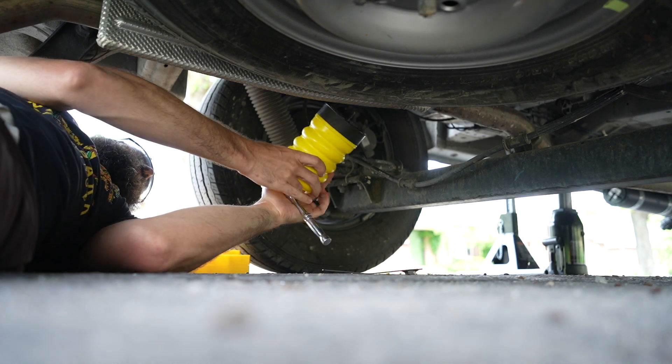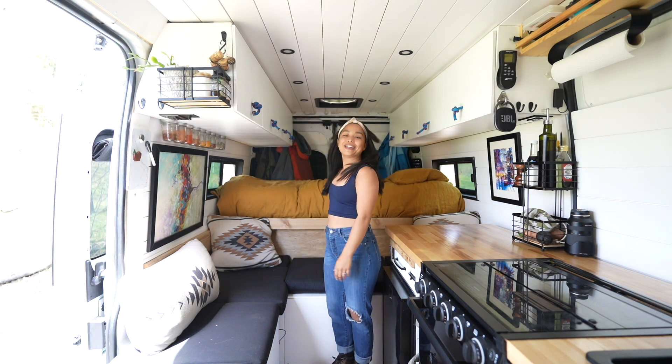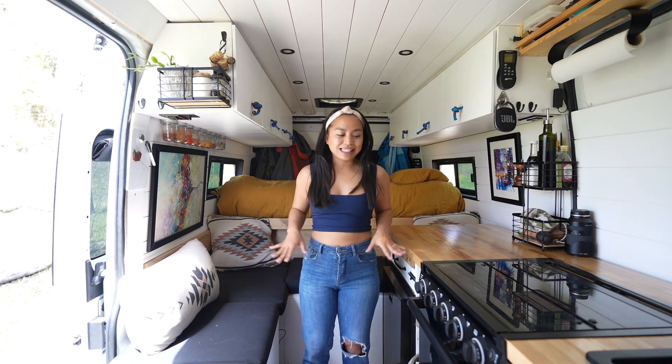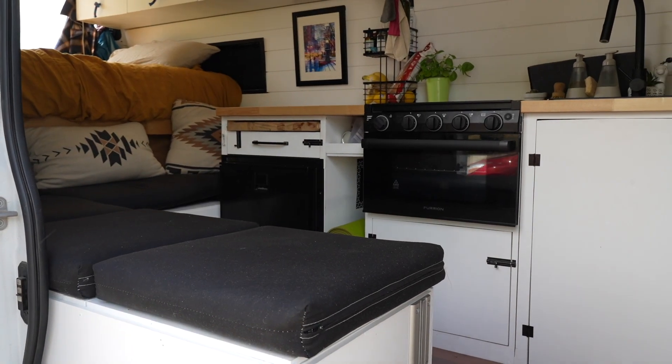We recently upgraded our suspension to include Sumo Springs in the rear and it's been a complete game changer for us. You're probably wondering why we chose the Promaster — it's because it's the widest of the vans, so Matt can sleep from side to side instead of head to foot. We don't have to sacrifice living space, and apparently living space is really important to us because we renovated our van to have the most open layout you could possibly make.